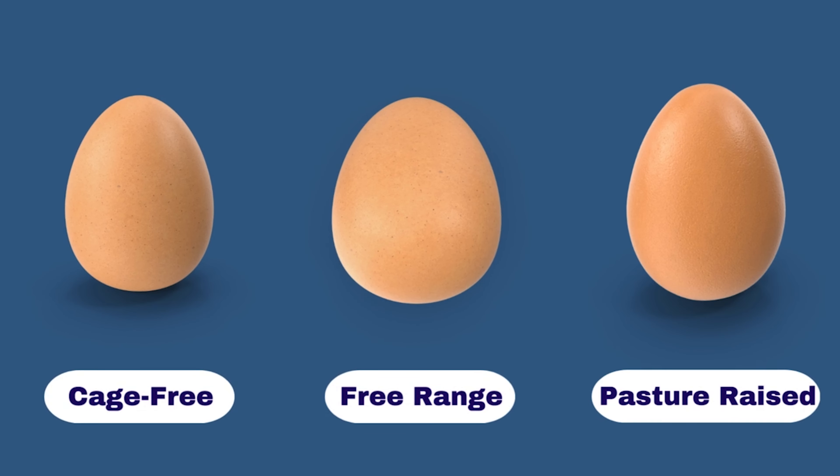Free-range eggs are produced by hens that are given more living space and outdoor access compared to cage-free eggs. The term free-range implies that these hens are allowed to roam outdoor space freely and engage in natural behaviors like foraging, dust-bathing, scratching, and socializing with other birds. Outdoor access is essential for hens to exhibit their natural instincts, and that can result in eggs with a different taste and nutritional profile due to increased outdoor physical activity.